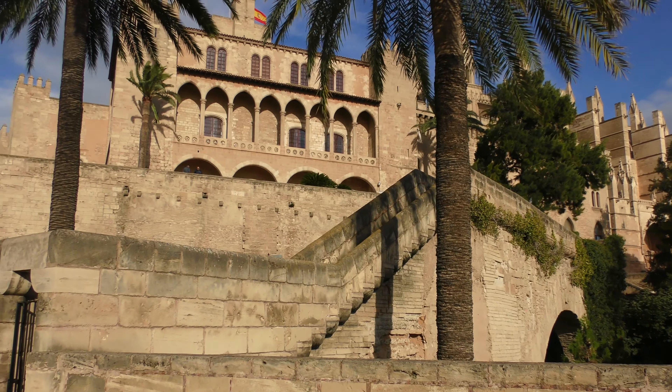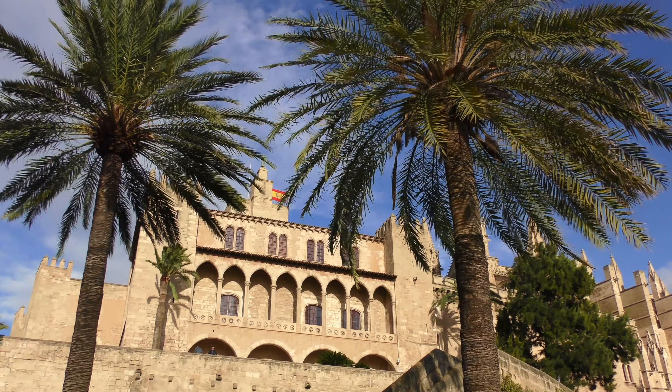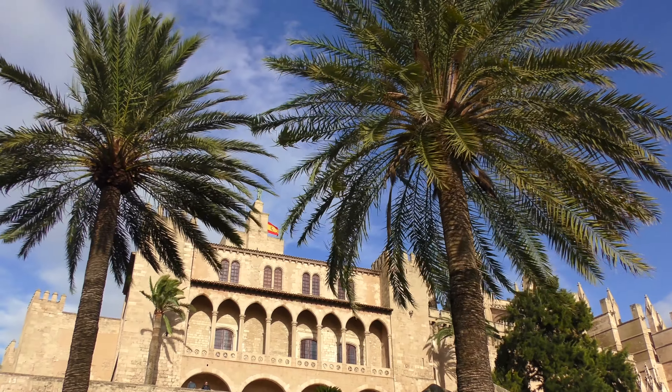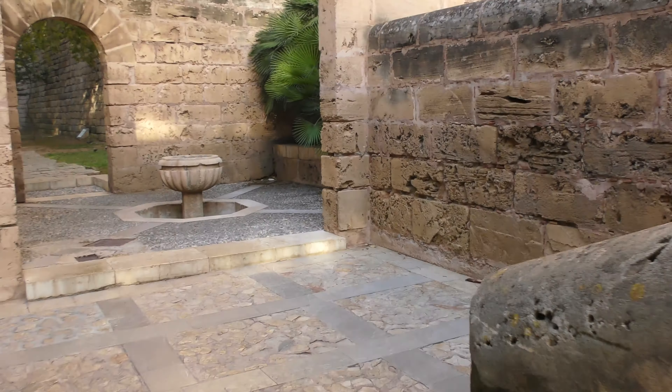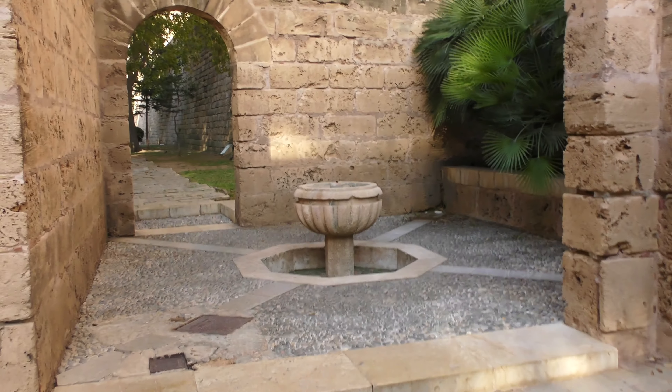The castle dates back to 1281 and was built upon a Muslim fortress. Seeing as we weren't going inside today, we decided to wander around the Hort del Rei gardens. All these areas we're going through at the moment are publicly accessible — we didn't get a ticket today. It's such a lovely palace with little water features all around this section.